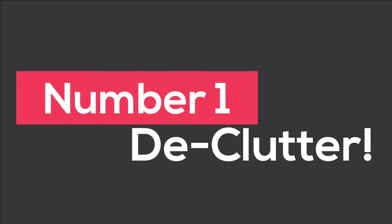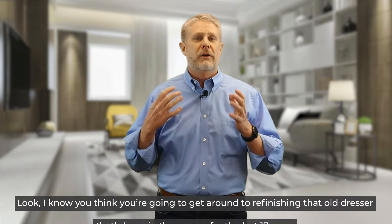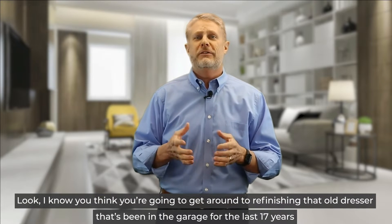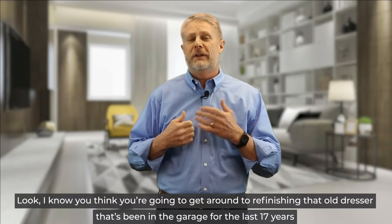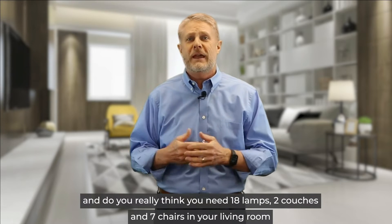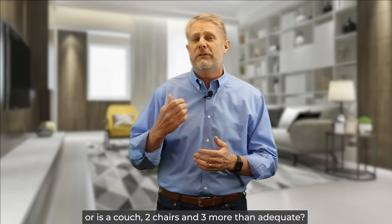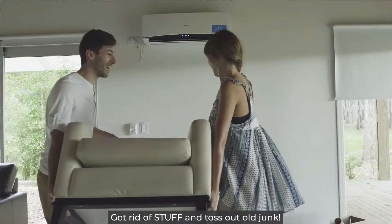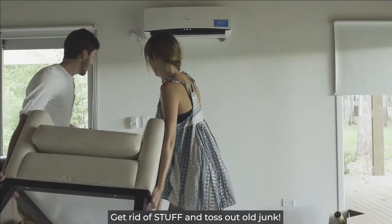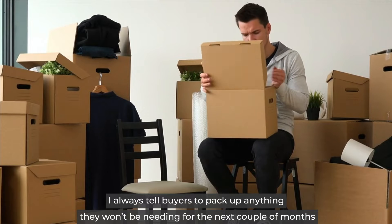Number one, declutter. Now's the time to get rid of things you don't use and streamline your belongings. Look, I know you think you're going to get around to refinishing that old dresser that's been in your garage for the last 17 years. And do you really think you need 18 lamps, 2 couches, and 7 chairs in your living room? Or is a couch, 2 chairs, and 3 lamps more than adequate? Get rid of old stuff and toss out old junk. I always tell buyers to pack up anything they won't need for the next couple of months.